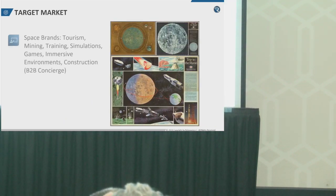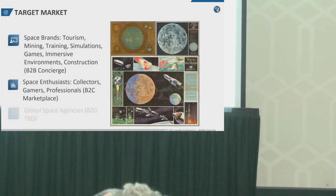To get started, we're targeting brands in the tourism, mining, entertainment, and construction verticals.